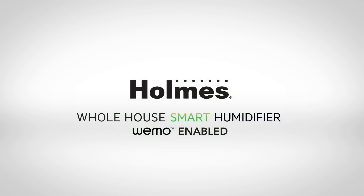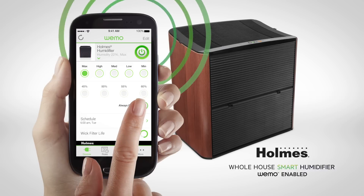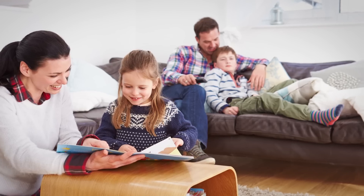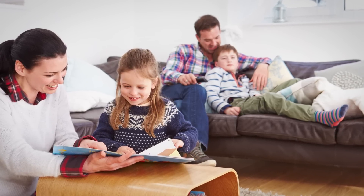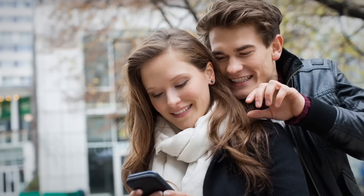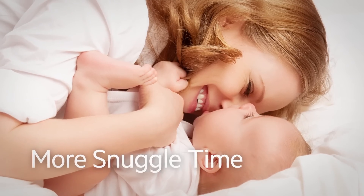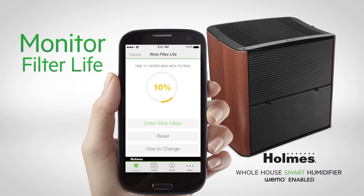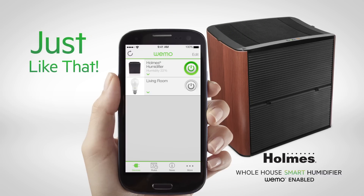The Holmes Smart Humidifier, enabled by Wemo, gives you access to easy care and maintenance from anywhere, so you can enjoy a comfortable home environment. You're in control, even when you're not at home, or when you just want to sit back and relax — change settings, monitor filter life, and simplify care. Just like that!